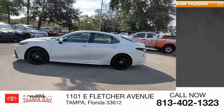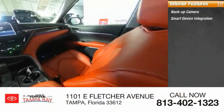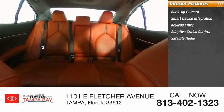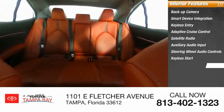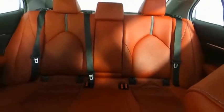Daytime running lights. Inside you'll find backup camera, smart device integration, keyless entry, adaptive cruise control, satellite radio, auxiliary audio input, steering wheel audio controls, keyless start, MP3 player, and security system.